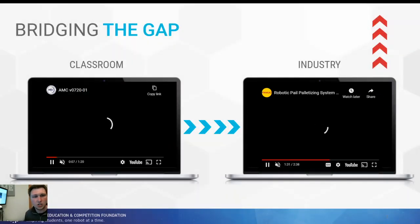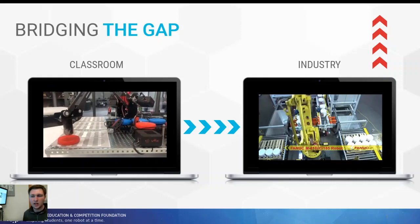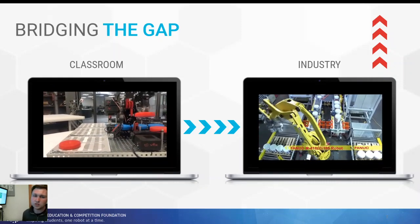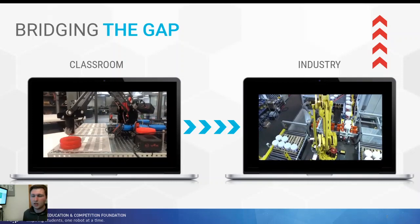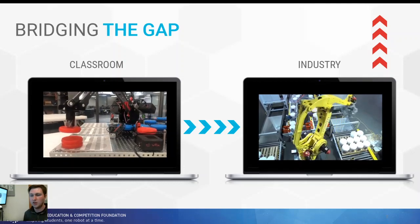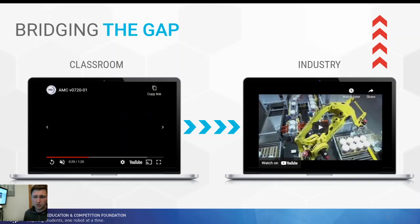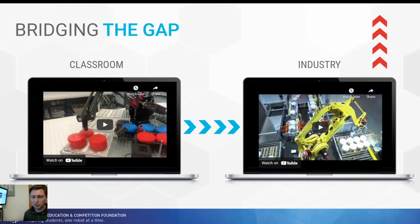This slide shows some of the movement from the FAC program's V5 work cell and compares it to an industry-type robot. You can see it's a very similar motion — you can easily correlate that what you're doing in the classroom is very similar to what they're doing in industry, just at a smaller scale. The robot functions very similarly; the joints move the same way, and the programming uses the same type of logic, though the code will look a little different.